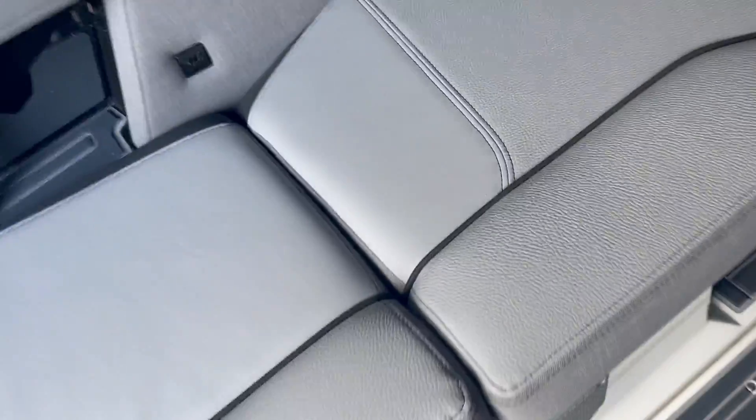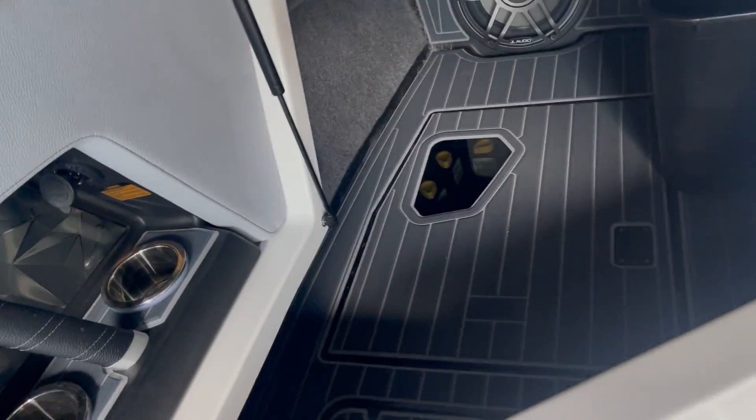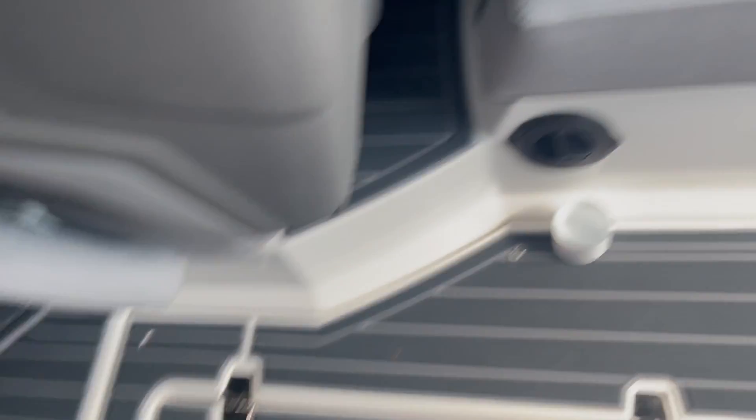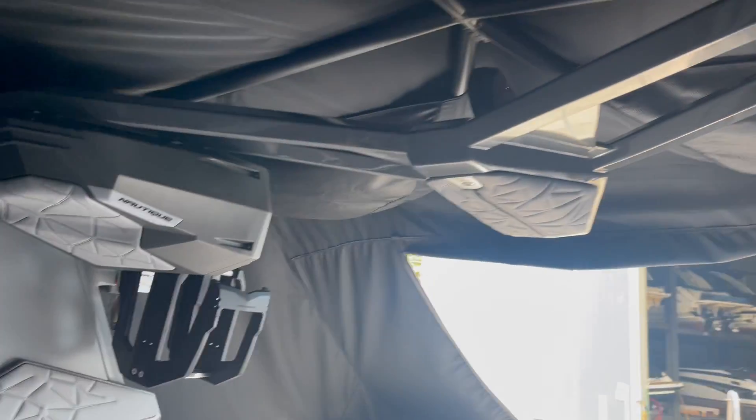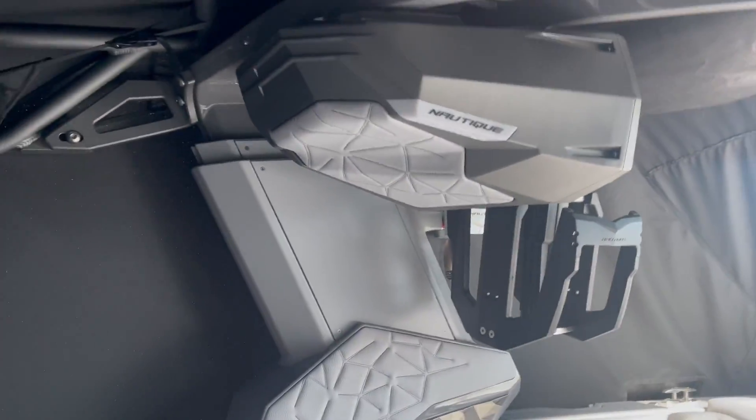Making our way inside the boat, there's tons of storage throughout the Nautique as the ballast is integrated underneath the subfloor. We also have an actuated tower with upgraded board racks and a jail audio system.